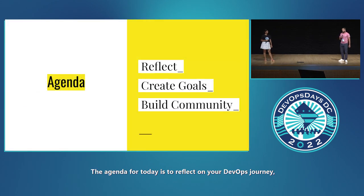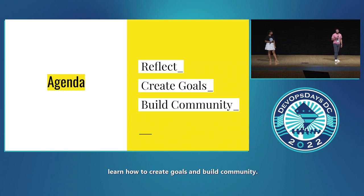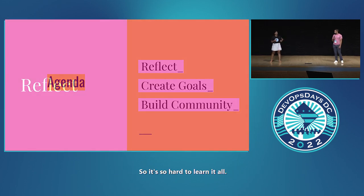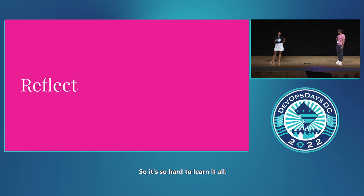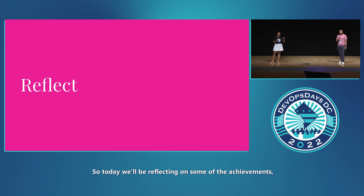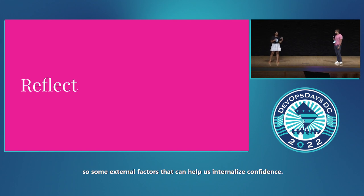Let's get started. The agenda for today is to reflect on your DevOps journey, learn how to create goals, and build community. With DevOps, there's just so much to learn, so it's easy to feel imposter syndrome. Today, we'll be reflecting on some achievements — external factors that can help us internalize confidence.